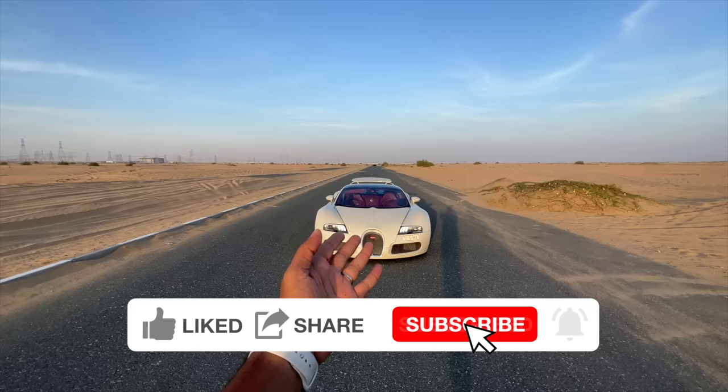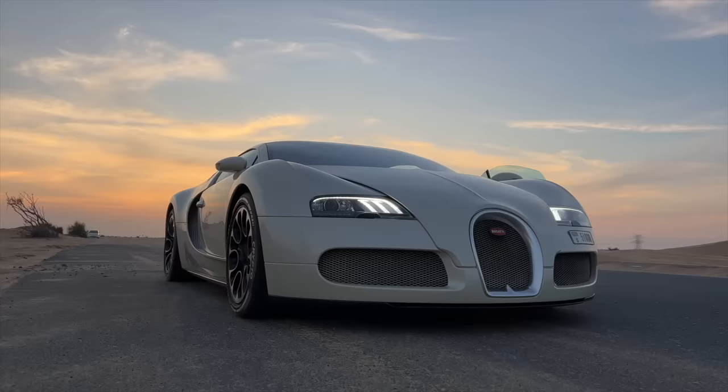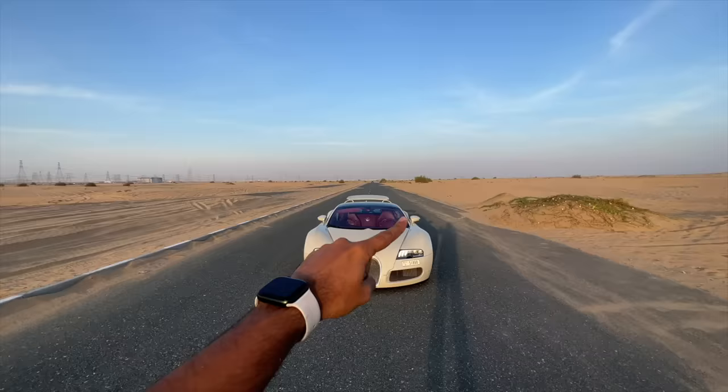This is the car which started it all - this is an iconic car. This is an automobile engineering masterpiece because the Veyron was the first car to make 1,000 horsepower as a factory car, obviously.